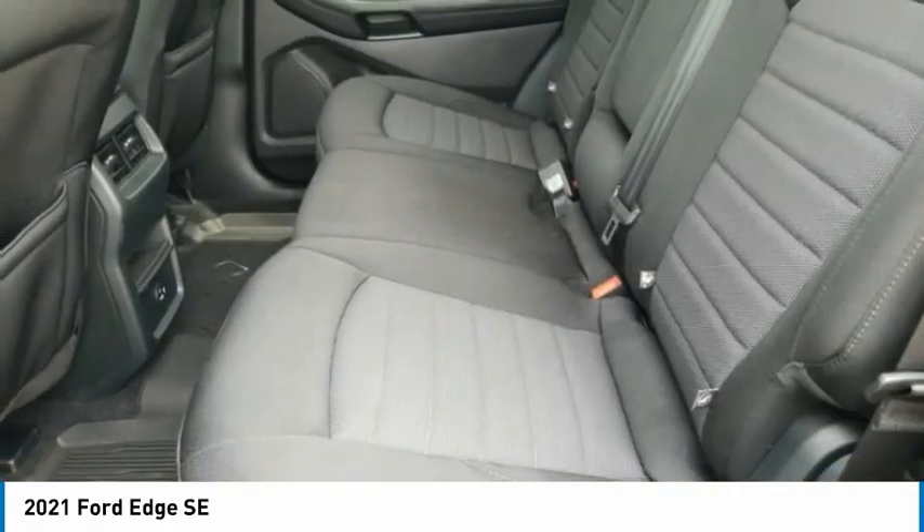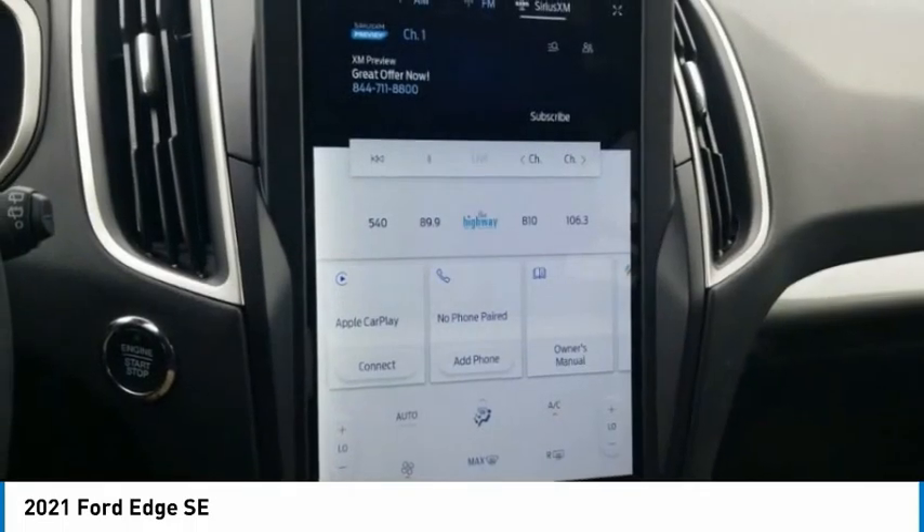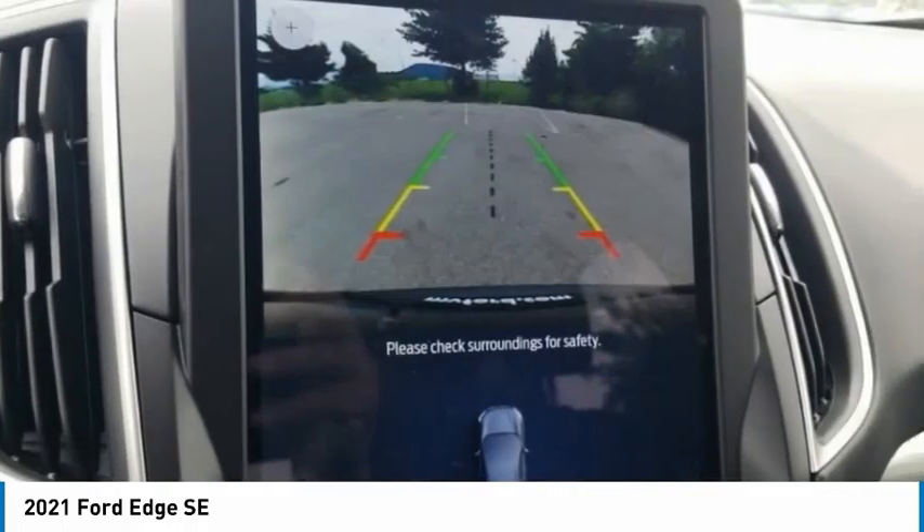Four-wheel disc brakes, rear window defroster, rear window wiper, low tire pressure warning. Come take a test drive today.